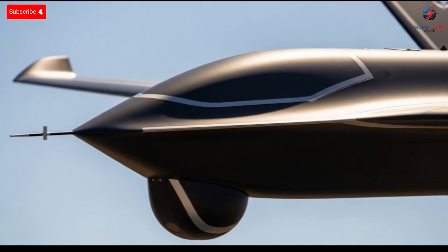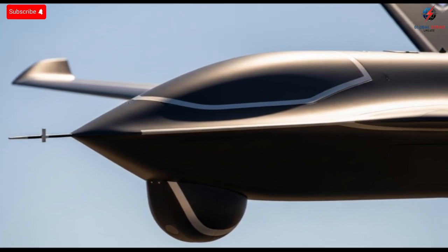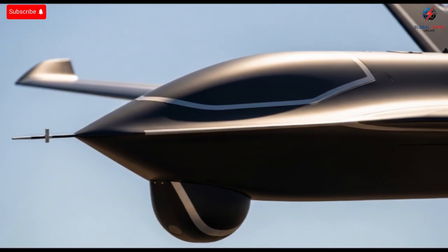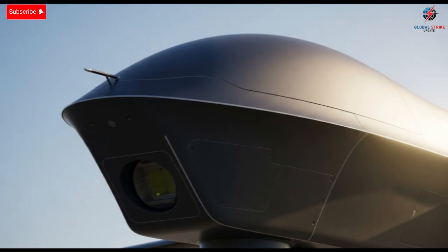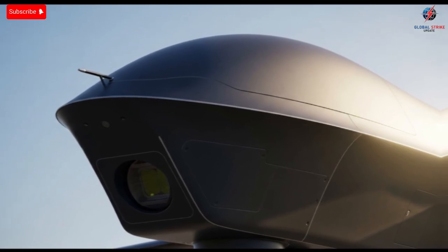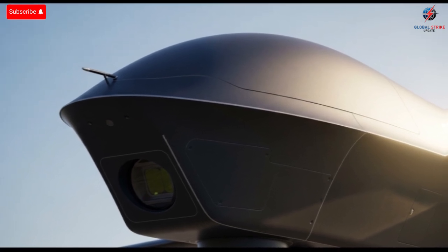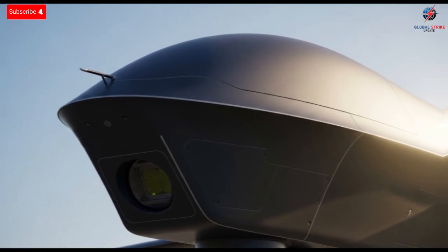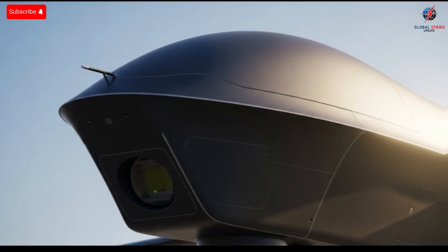When the drone flies at high altitude, it becomes incredibly hard to track visually or electronically, giving it a significant advantage in missions requiring discretion. Moving inside, the interior is completely different from what people picture when they think of aircraft. There's no cockpit, no seats, and no crew space. Instead, the interior is tightly packed with advanced electronics, processors, communication modules, and a power system built around efficiency. Everything inside is arranged to serve one purpose: keeping the drone stable, responsive, and active for extremely long periods.